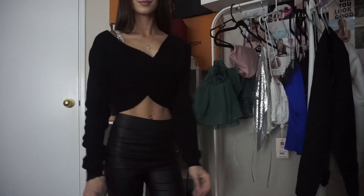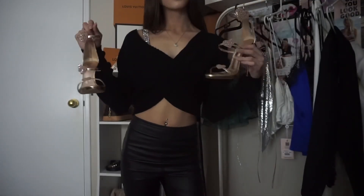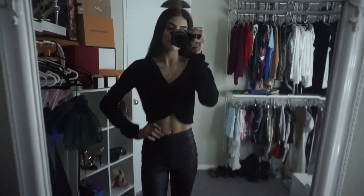Next I've got this jumper from Tiger Mist, wearing it with my Victoria's Secret bra again and my Giuseppes.